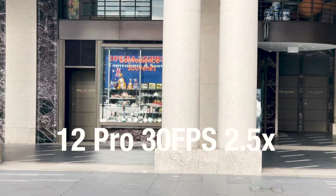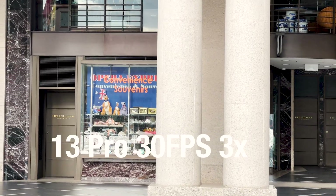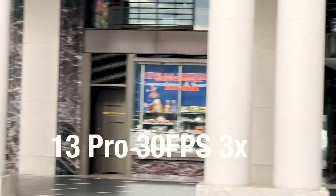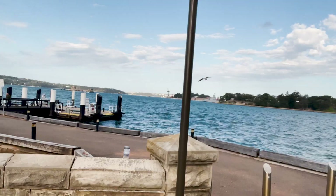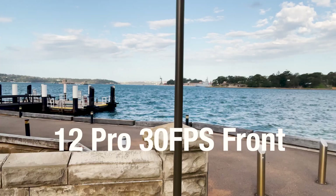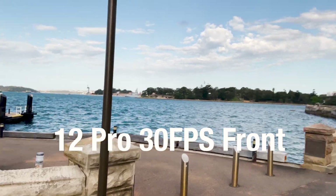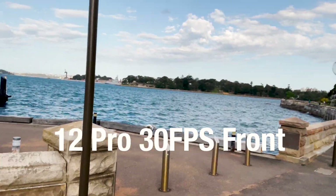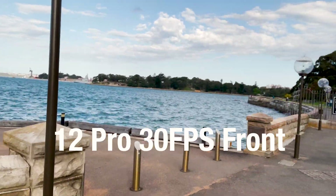The zoom lenses have much smaller sensors and we can see this fast readout speed with minimal rolling shutter here. The front cameras are rarely measured; however, rolling shutter is critical in these cameras as typically people do whip pans and walking shots in the course of their use.